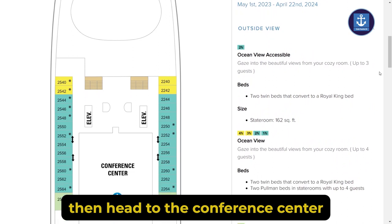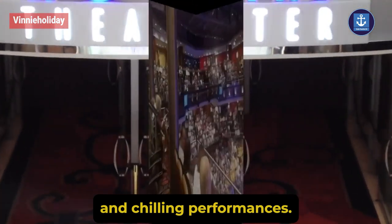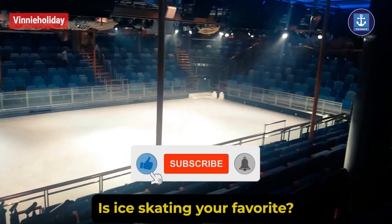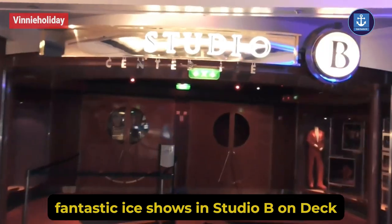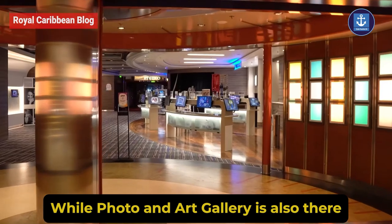Attending a meeting? Then head to the conference center on Deck 2. For original productions and chilling performances, check out the Royal Theatre on Deck 3 and 4 forward. Is ice skating your favorite? Then you will be enjoying fantastic ice shows in Studio B on Deck 3 midship, while the photo and art gallery is also there.